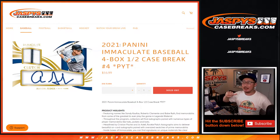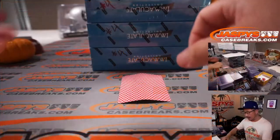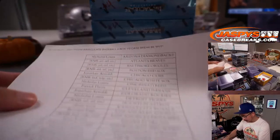Hi everyone, Joe for JaspiesCaseBreaks.com here with 2021 Panini Immaculate Baseball 4-box half-case pick your team number 4. A very big thanks to all of these wonderful people here for picking their teams straight up. I appreciate that.